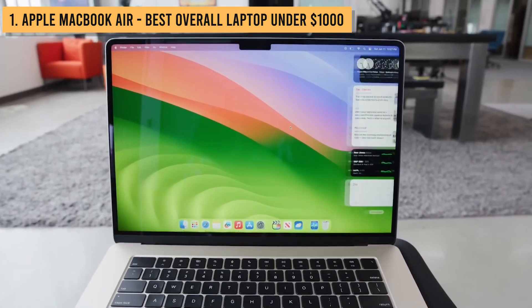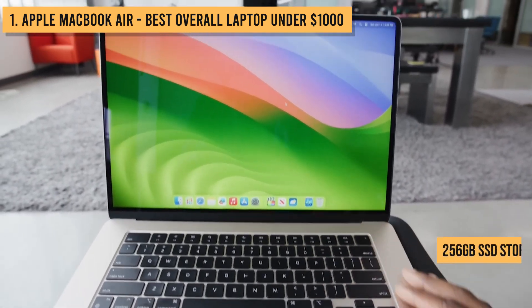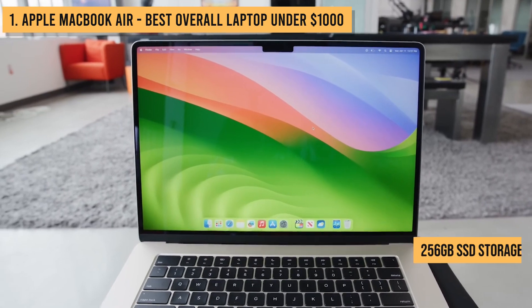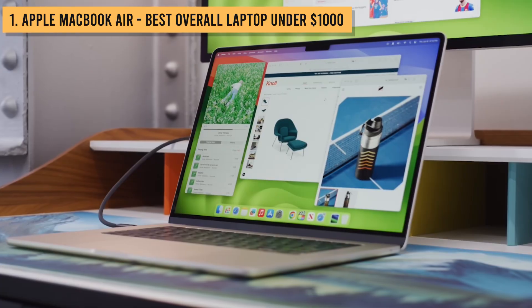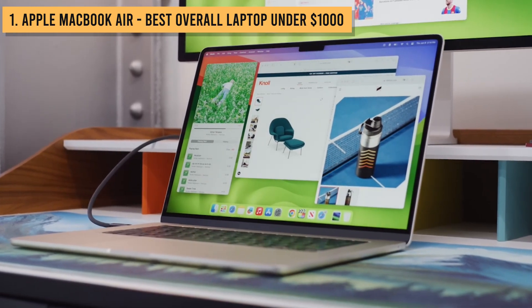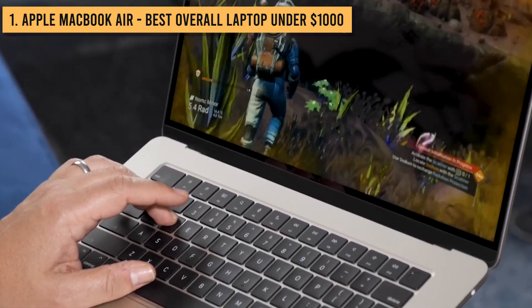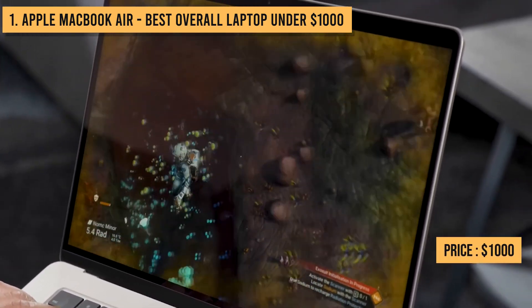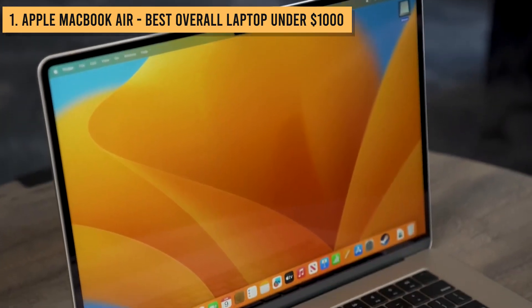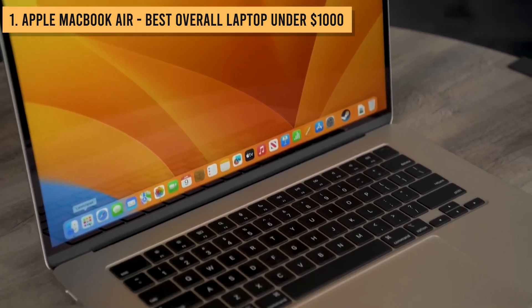Even the base model comes with 8GB of RAM and 256GB of speedy SSD storage — that's plenty of headroom for work and play. Sure, you pay a bit of an Apple tax, but the sheer speed, battery life, display, and polish of the MacBook Air is untouchable for under $1,000. This machine takes the budget laptop crown for 2023.